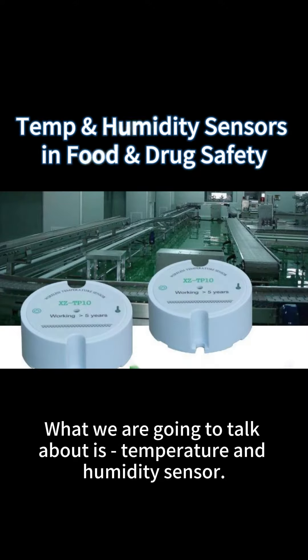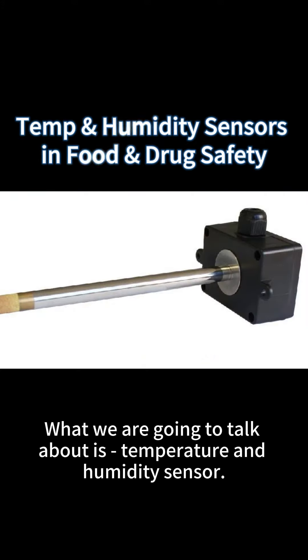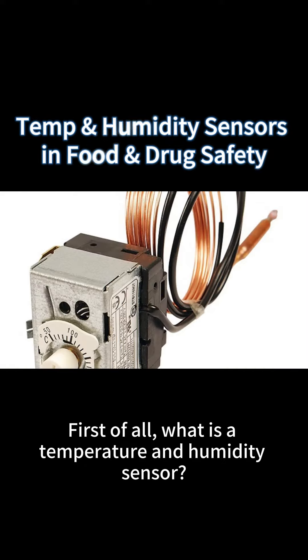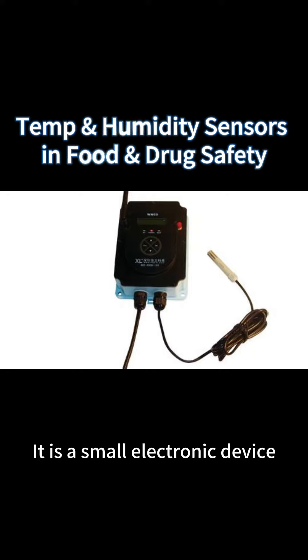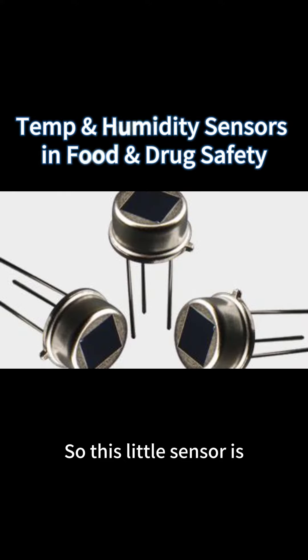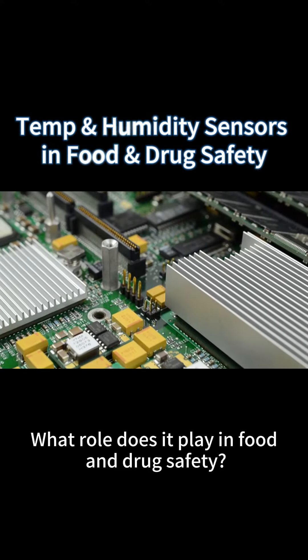Today we are going to talk about temperature and humidity sensors and their amazing applications in food and drug safety. First of all, what is a temperature and humidity sensor? It is a small electronic device that can monitor surrounding temperature and humidity.